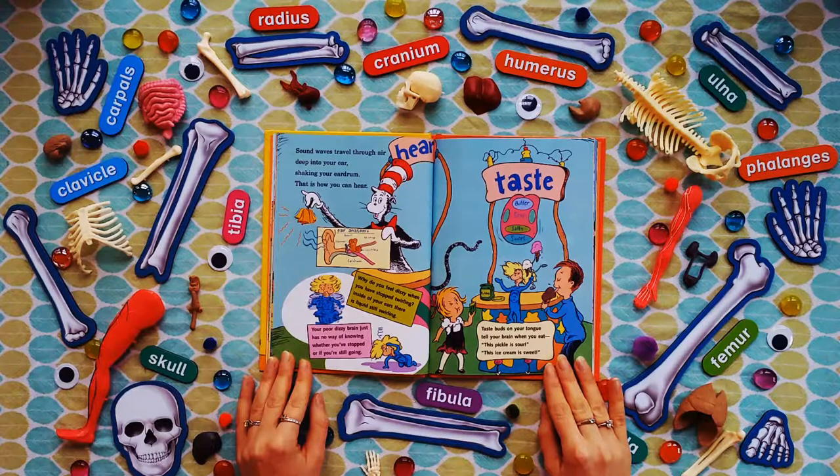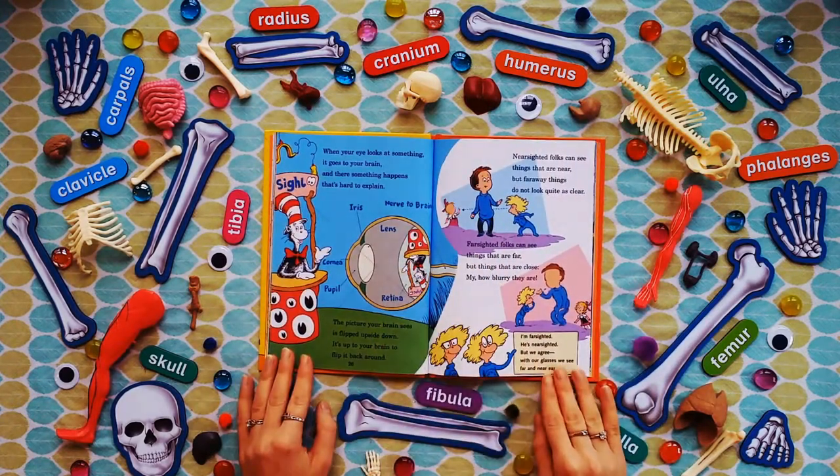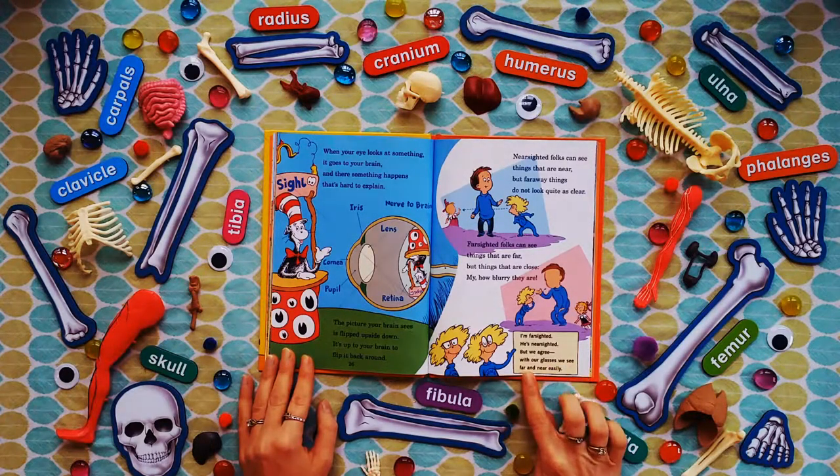Taste buds on your tongue tell your brain when you eat — this pickle is sour, this ice cream is sweet. When your eye looks at something, it goes to your brain, and there something happens that's hard to explain. The picture your brain sees is flipped upside down — it's up to your brain to flip it back around. Nearsighted folks can see things that are near, but far away things do not look quite as clear. Farsighted folks can see things that are far, but things that are close — my, how blurry they are! With our glasses we see far and near easily.